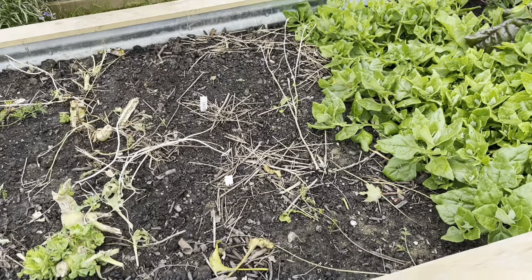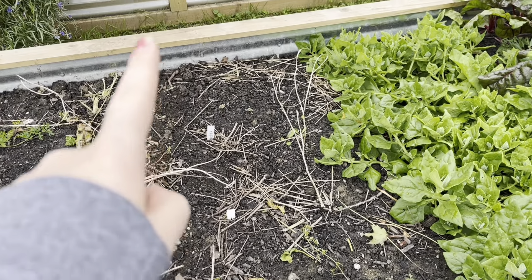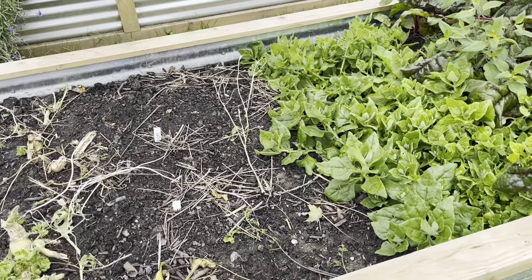This area is all cleared out. This was where the zucchini and spaghetti squash originally were, and I didn't plant anything else here.